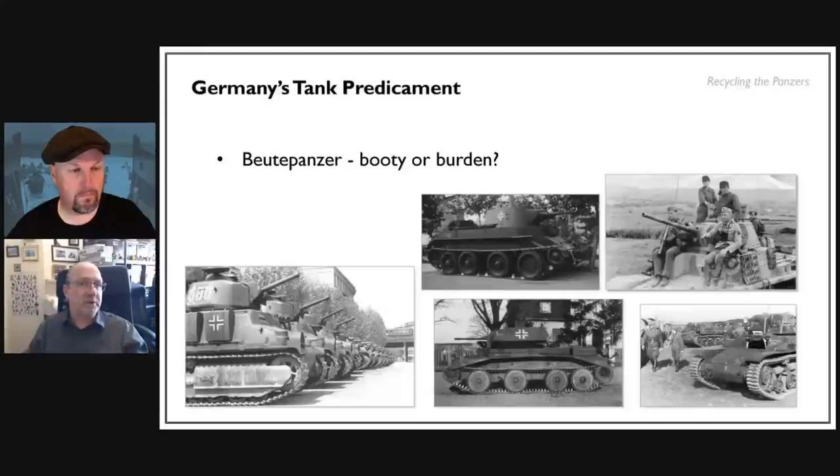Even before the fighting finished, there was advanced planning: 'We still haven't got enough Panzer IIIs — let's take some of these French tanks, which we know are quite good.' The problem was they'd either forgotten or weren't aware that French tanks don't work with German doctrine of the time. German tanks had a crew of five with specific responsibilities: driver, radio operator, gunner, loader, and commander. Each had a distinct role.